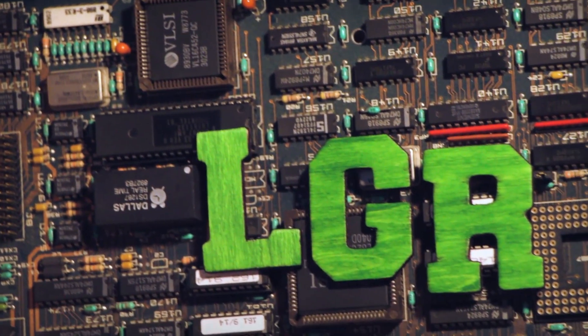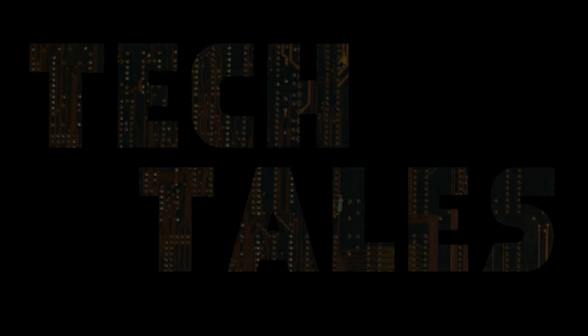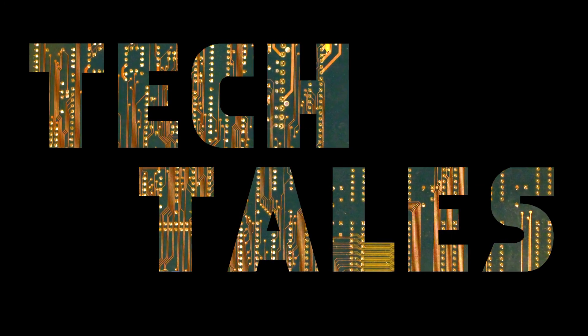What happened? This is LGR Tech Tales, where we take a look at noteworthy stories of technological inspiration, failure, and everything in between. This episode tells the tale of the decades-long struggle to create the blue LED.